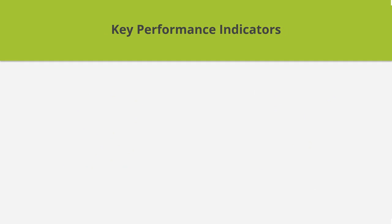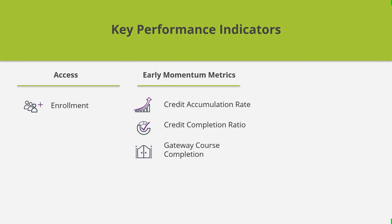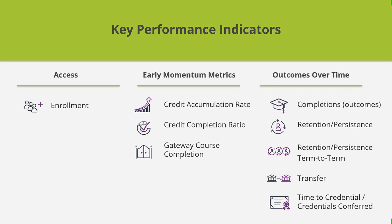The Postsecondary Data Partnership's key performance indicators can be grouped into three areas. First is enrollment, which is a measure of access. The second set of key performance indicators, which are leading indicators, measure early academic momentum — these metrics are credit accumulation rate, credit completion ratio, and gateway course completion. The third set are outcomes over time, which are lagging indicators, including completions, retention and persistence, transfer, and time to credential.